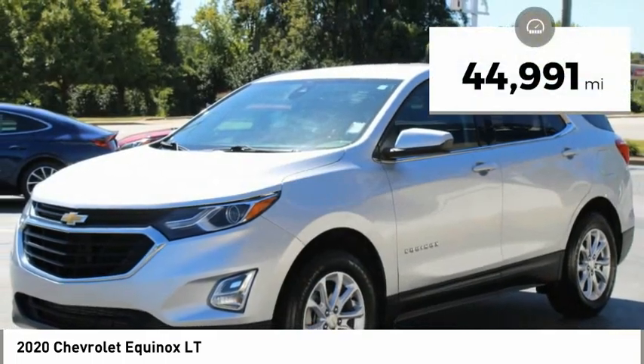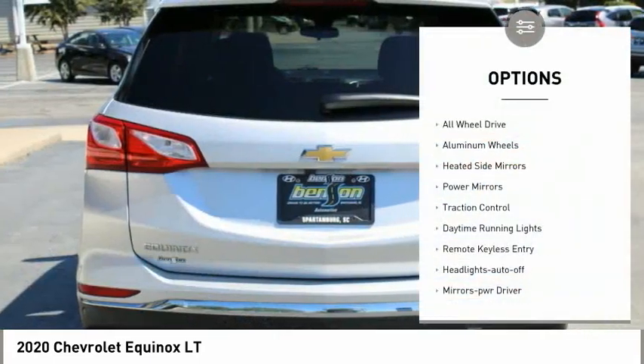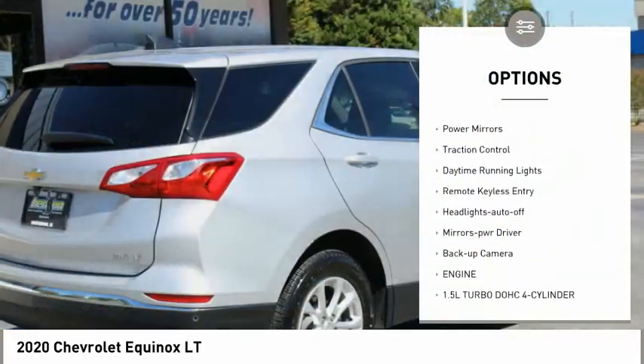This vehicle has less than 45,000 miles. Here are some of this vehicle's great options: all-wheel drive, aluminum wheels, heated side mirrors.